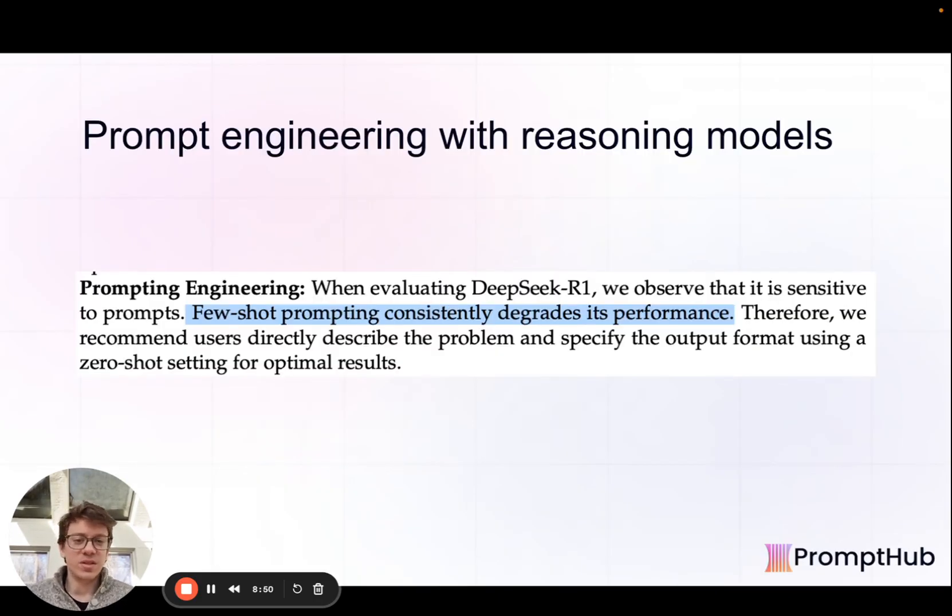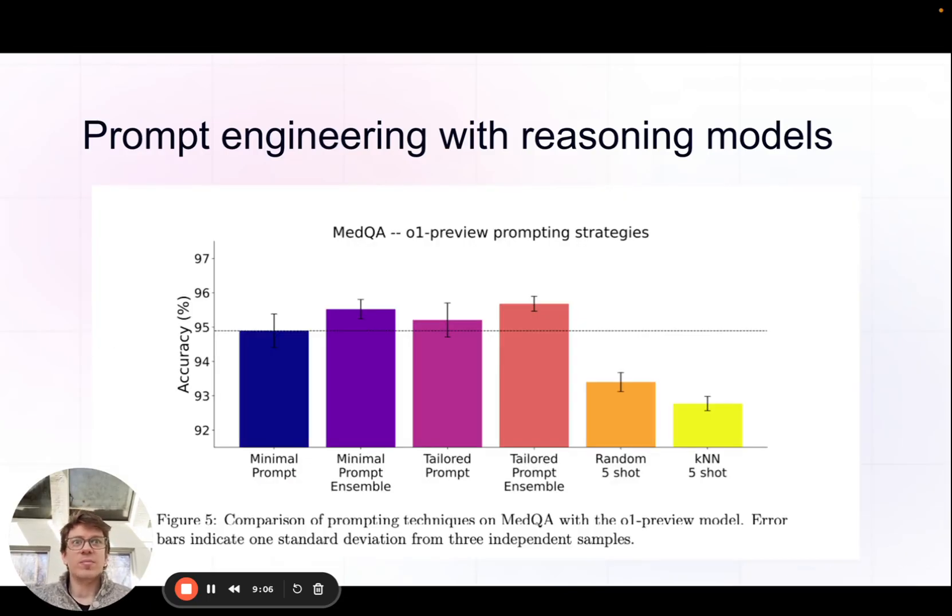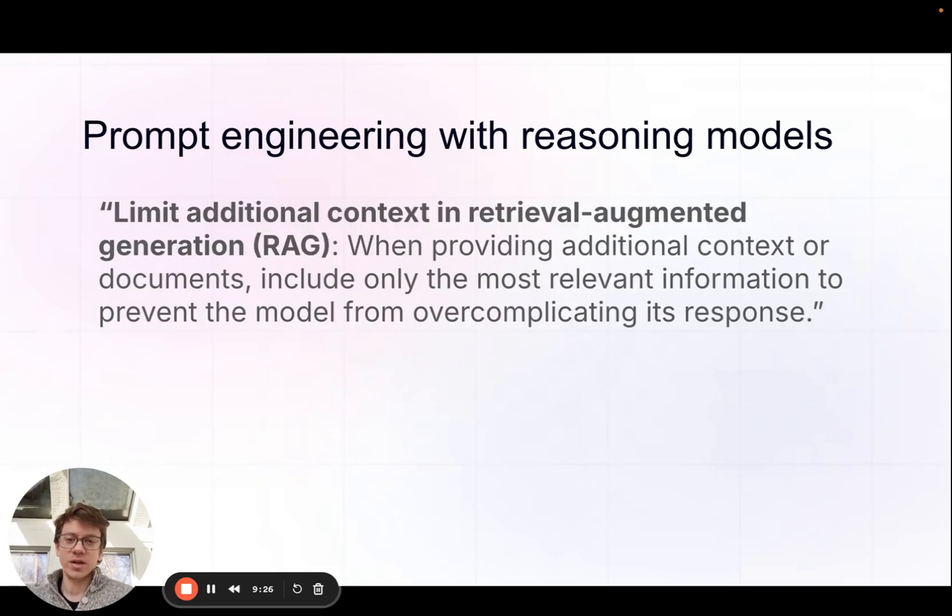Notably, they found that few-shot prompting degraded performance when evaluating DeepSeek R1, so they recommend using zero-shot with concise prompts. This is something we found in the MedPrompt paper covered in our reasoning guide as well — the five-shot prompt did noticeably worse than just a minimal or tailored prompt with no examples. This is really starting to be a trend, and it aligns with what OpenAI initially said at the O1 launch: limit the context when using reasoning models because they work differently than non-reasoning models, and extra context can overwhelm and overcomplicate the response.